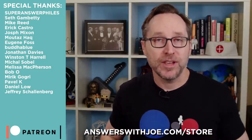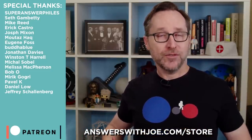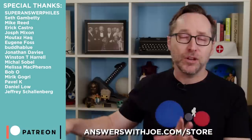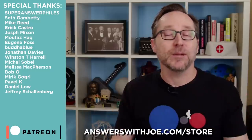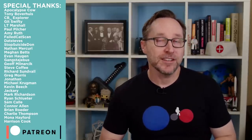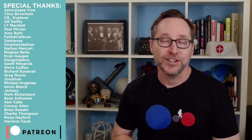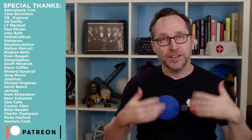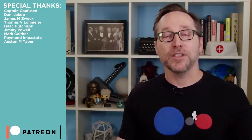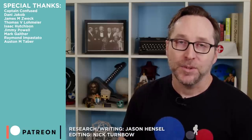T-shirts are available at answerswithjoe.com/store. Please like and share this video if you enjoyed it, and if this is your first time here, check out the space planes video or any others. I upload new videos every Monday. Happy 2023 to all of you — stay safe, and I'll see you next Monday. Love you guys, take care.